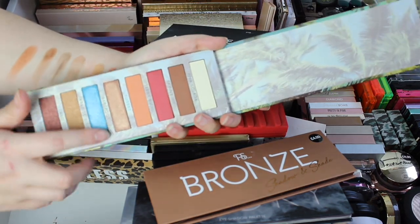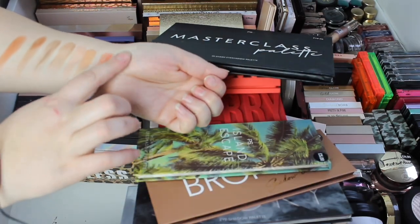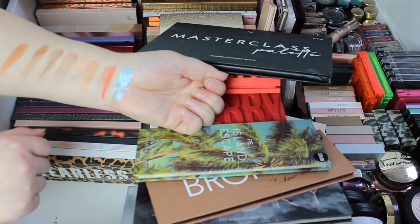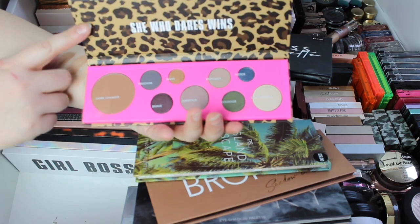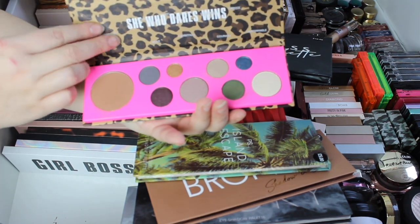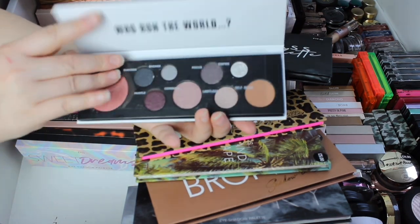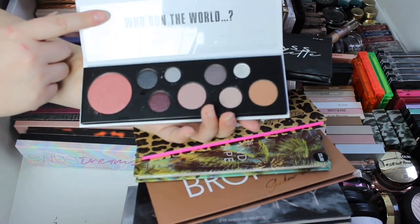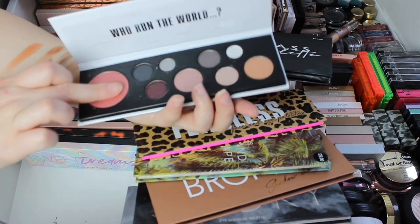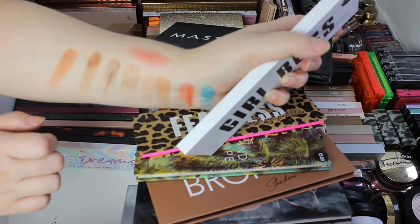Island Escape wasn't that great, but the blue — their shadows are very chalky but they are pigmented. We've got Fearless, which is more like a MAC dupe because MAC came out with these a couple of years ago. Girl Boss — this is when the prices started going up a little bit, these were like £5. That colour there is a very me shade.